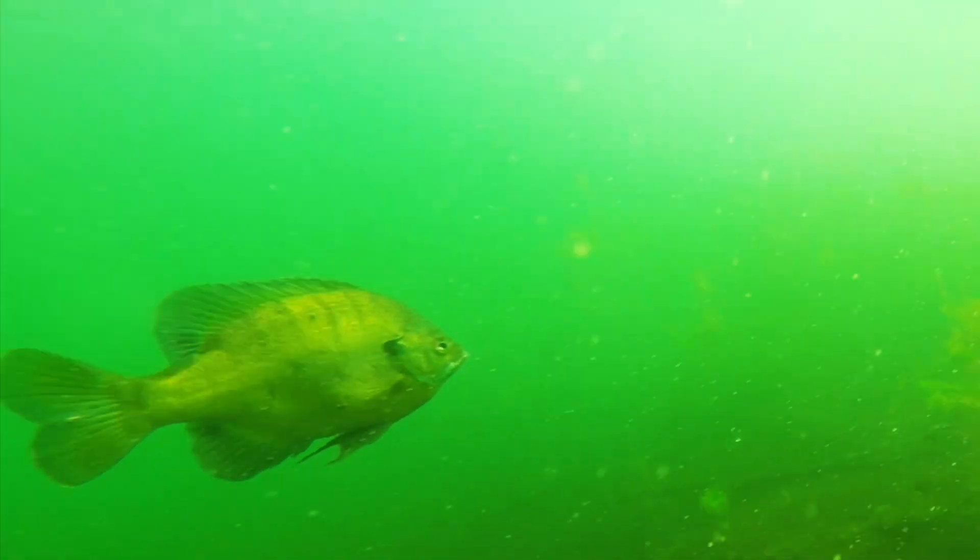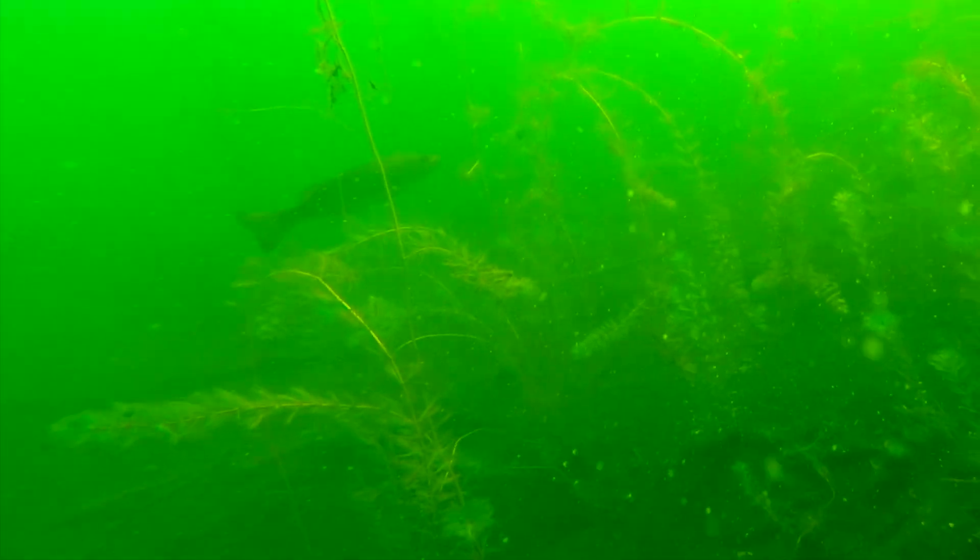I think sunfish are very fun fish to catch when you are fishing. I hope you enjoyed this educational identification video about sunfish. Thanks for watching and don't forget to subscribe.